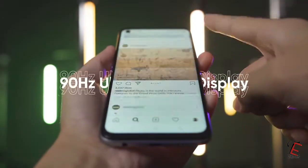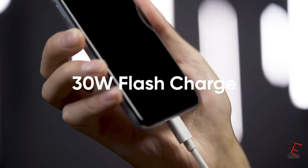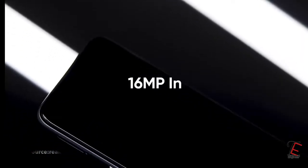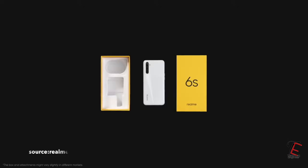It has the same specifications — everything is the same. You can see this phone here with a very premium glossy finish, with a polycarbonate back, with a quad camera setup. You will get a single punch hole and a selfie camera. In the box you will get a 30W fast charger.